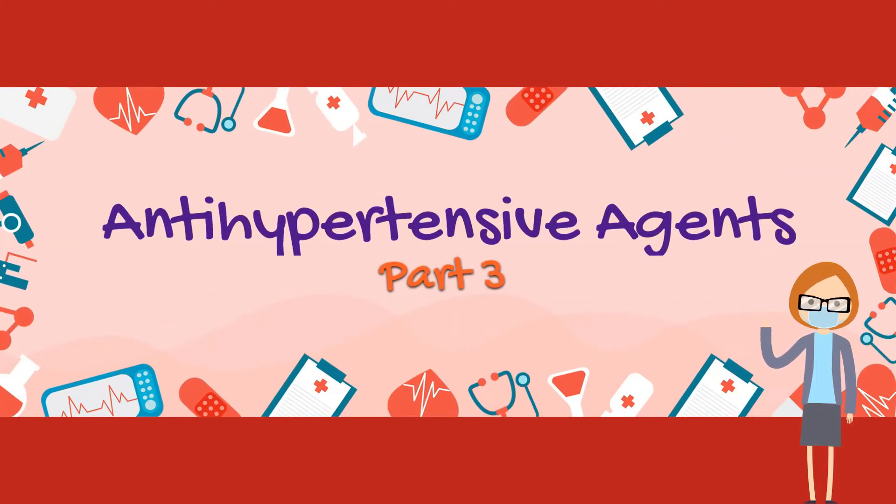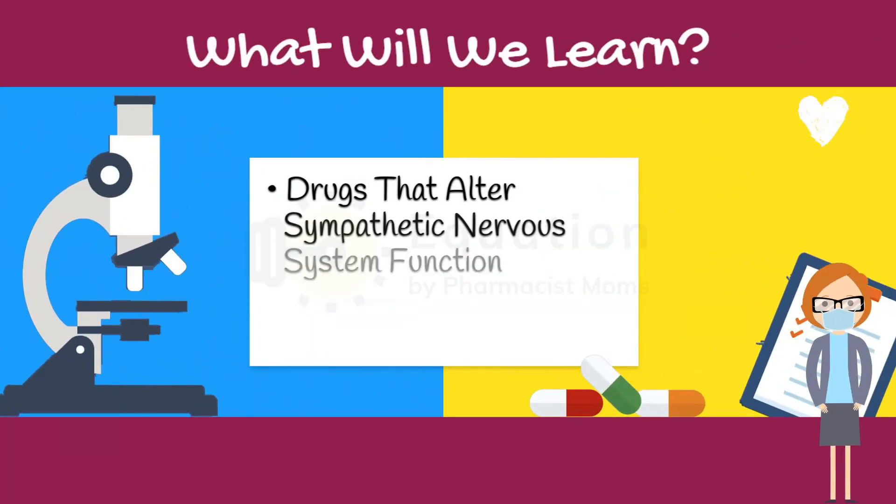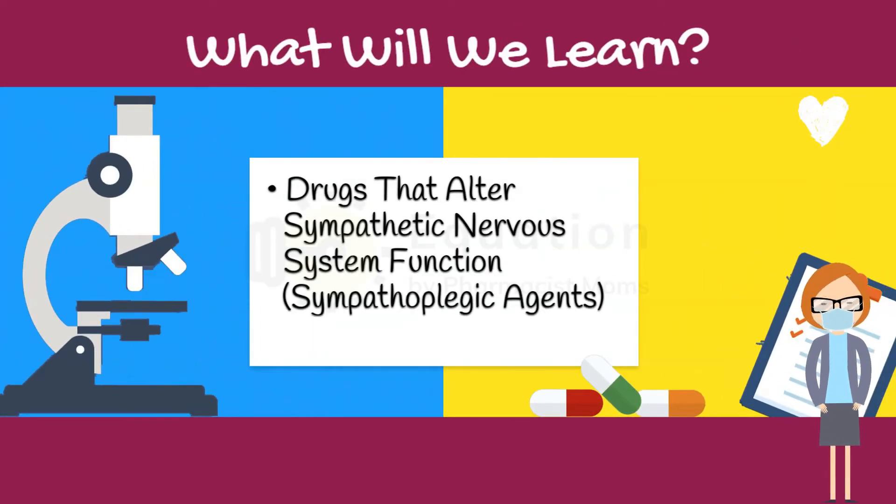Hello everyone, we are here with another video on anti-hypertensive agents. In this video we will discuss drugs that alter sympathetic nervous system function, that are sympathoplegic agents. Let's begin.